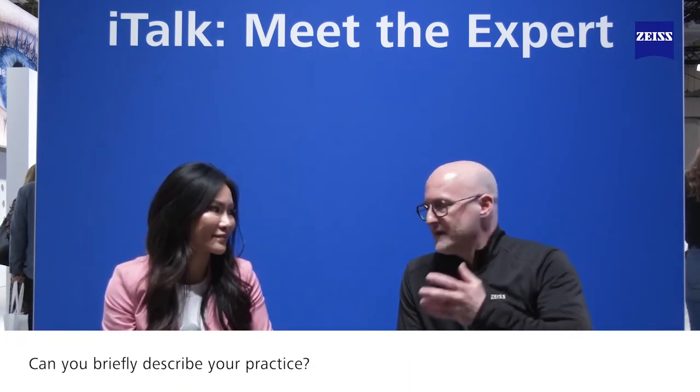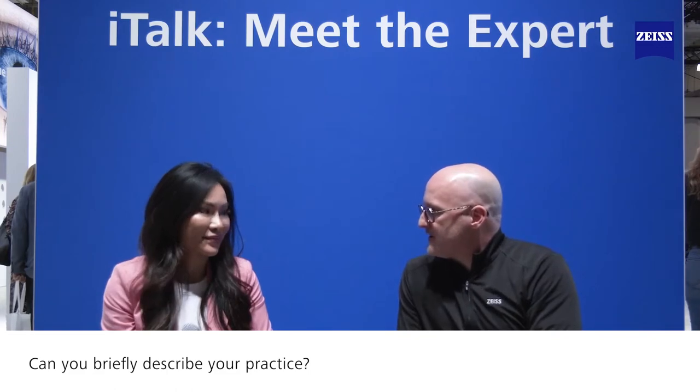Brent McArdle with Zeiss. I'm here with Dr. Sy. Dr. Sy, good to see you again. Good to see you again. It was great going into your practice and looking around and seeing how wonderful it looks. Would you mind telling the audience a little bit about your practice located in Hudson Yards?